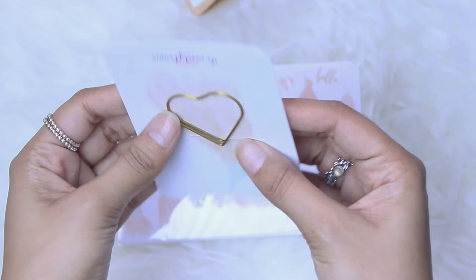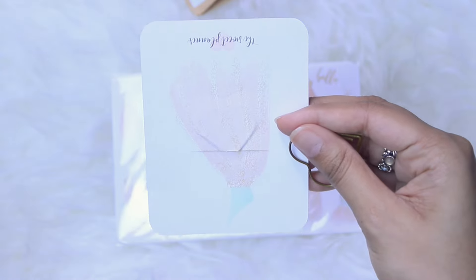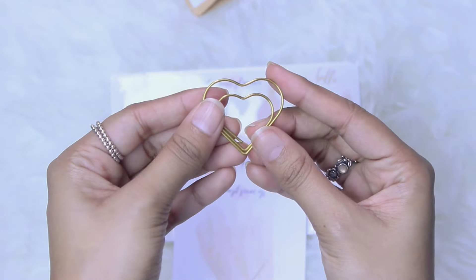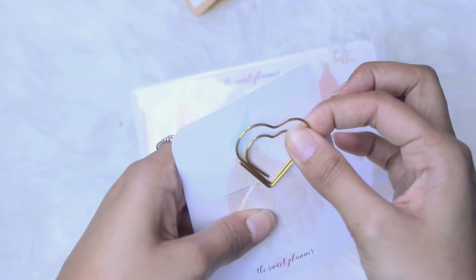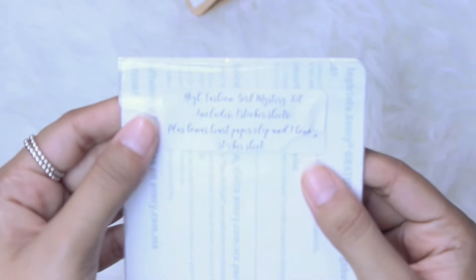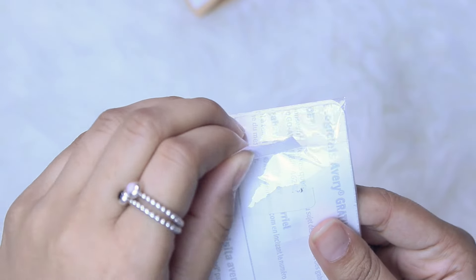So the first thing you get is actually this paper clip — it's shaped like a heart, on a little journaling card. I actually don't have any clips shaped like this, so I'm really excited about that. Then for the actual stickers themselves, the card says: Fashion Girl Mystery Kit includes seven sticker sheets plus a bonus heart paper clip and one bonus sticker sheet. So you get eight sticker sheets plus your paper clip.